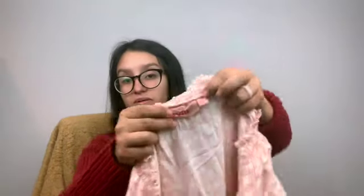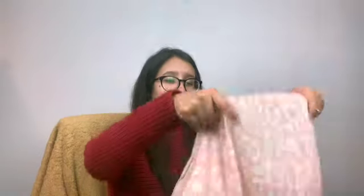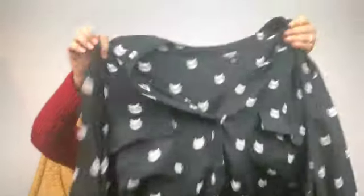Found this 3X cheetah print top — it is new with tags, just sold at Kohl's, but the main reason I got it was because it was a plus size. I got this fun Torrid top, size 4, Harper style. And then I found another one but with stripes and this one is a size 5 — I think they call those the gorget blouse.